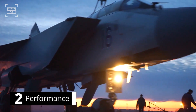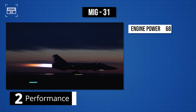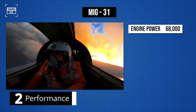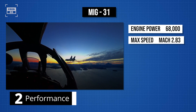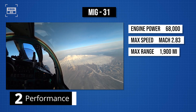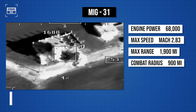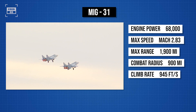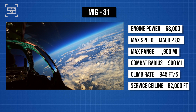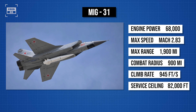The MiG-31 is powered by a pair of turbofan engines capable of producing 68,000 pounds of thrust combined. These engines can push the aircraft to a maximum speed of Mach 2.83. With a maximum range of 1,900 miles, the jet can conduct combat operations within a radius of 900 miles. The climb rate is around 945 feet per second, with a service ceiling of over 82,000 feet. The MiG is equipped with eight weapon stations with provisions to carry nine tons of payload.